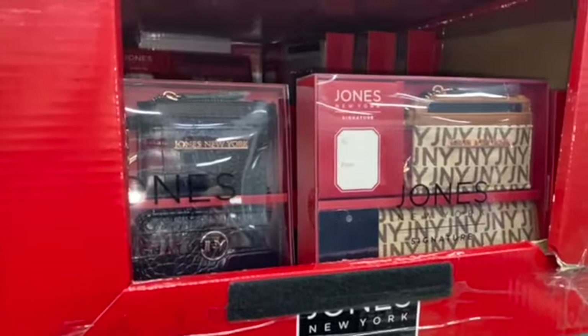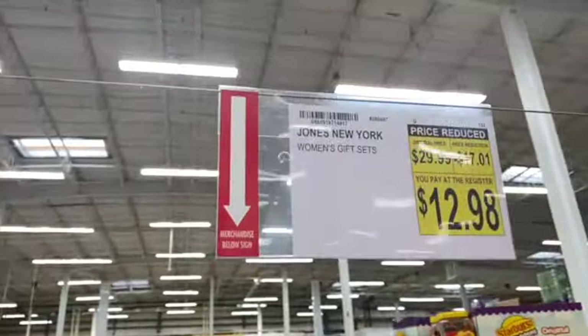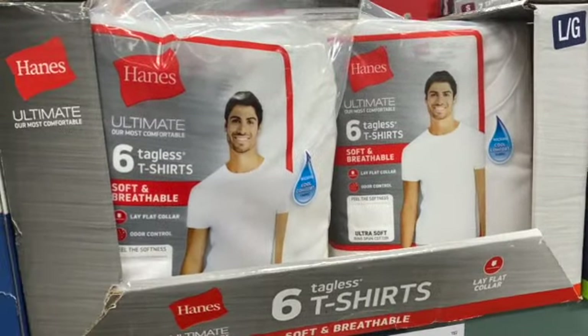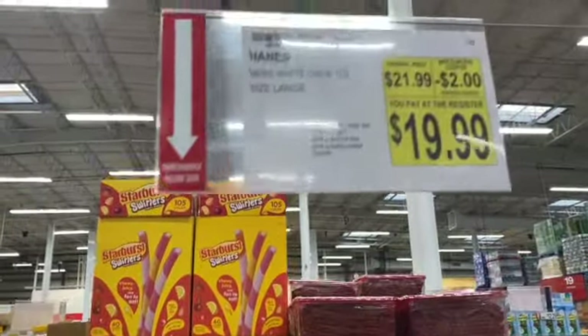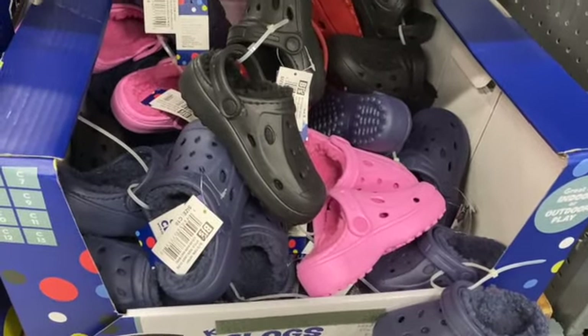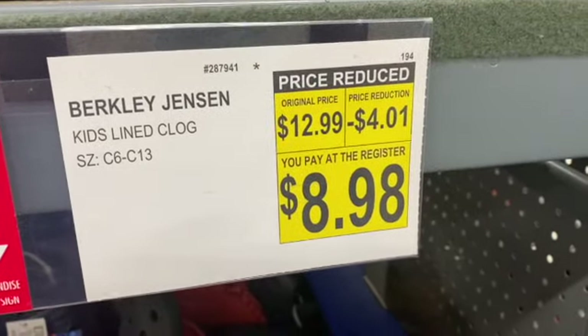Jones of New York Women's Gift Sets, regularly $29.99. Save $17.01: $12.98. 6 pack of Hanes Tagless T-Shirts, regularly $21.99. Take $2.00 off: $19.99. Kids' Lined Clogs, regularly $12.99. Save $4.01: $8.98.